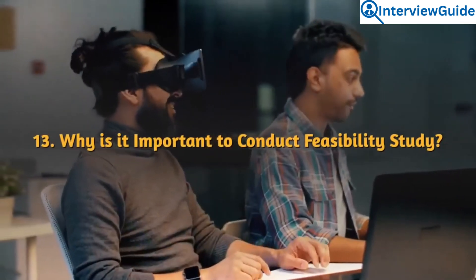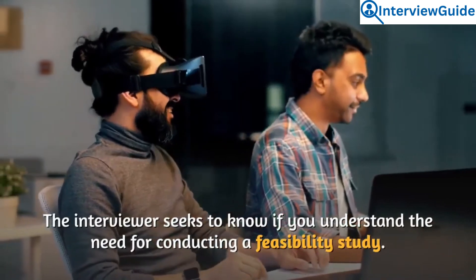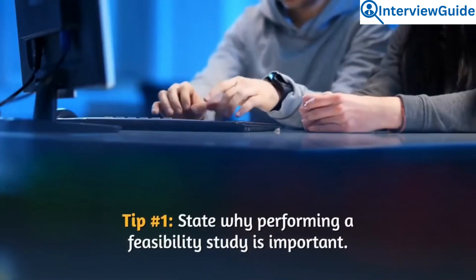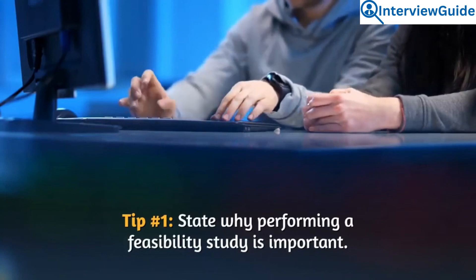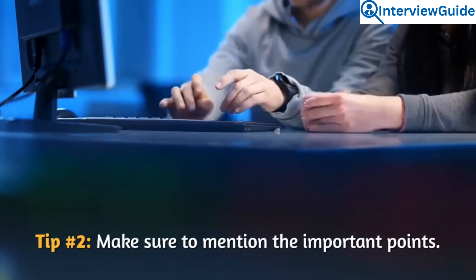Question 13: Why is it important to conduct a feasibility study? The interviewer seeks to know if you understand the need for conducting a feasibility study. State why performing a feasibility study is important and make sure to mention the key points.